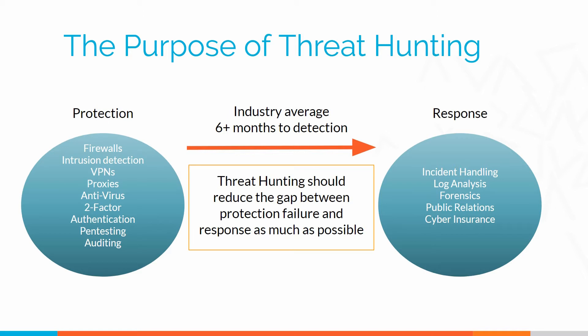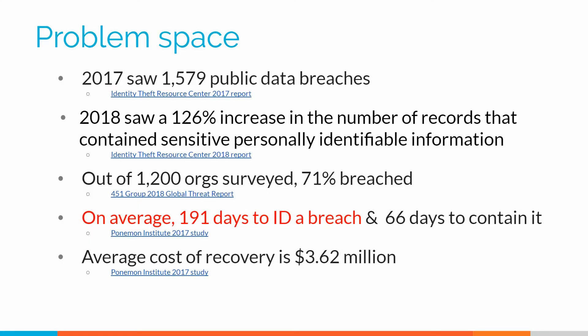You may notice in the response column I have log analysis, and there's a reason for that. The reason is we've been trying to use log analysis to tie those two together, and it just has not been working. And there are multiple studies that show that.